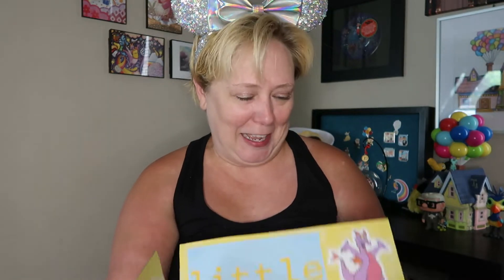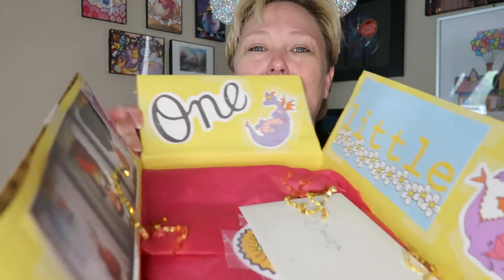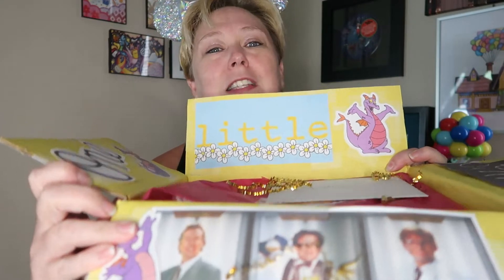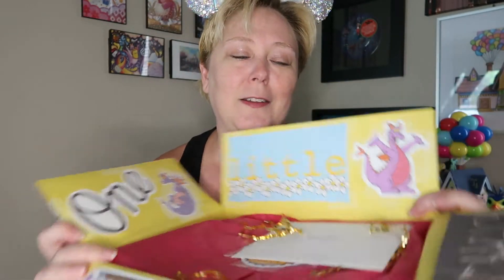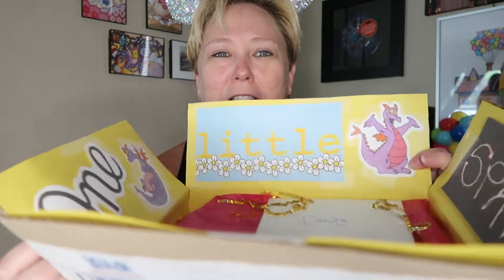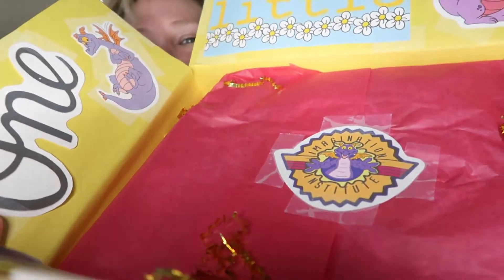Let's jump right in and see what I got! Oh, this is so cute. When you open it up, it's super Figment-themed — it has Figment with 'one little spark,' and then it has the professors you see coming in through the Journey to Imagination ride. It says 'Spark' over here, and 'one little spark.' I love it! Inside there's a card, and there are lots of fuzzies — really pretty ones that my cat is gonna love to play with.